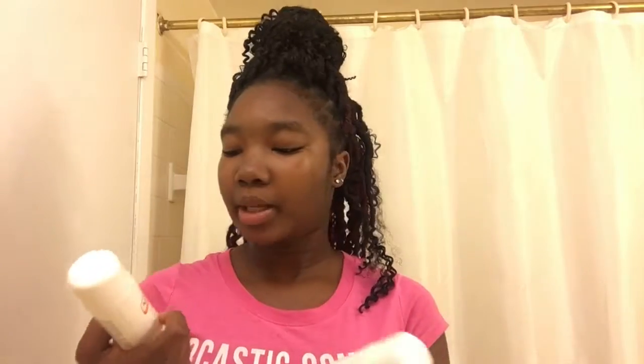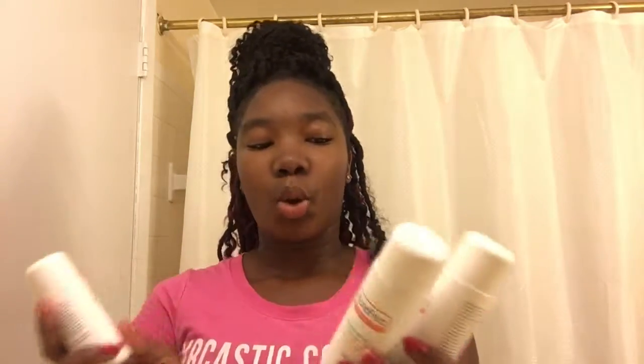Now I'm going in with my Acne Free system — this all came together and it tells you about steps one, two, and three. I'm going in with step one, the purifying cleanser. You just put about this much on your hands — not even that much. Your face should still be wet; my face is still damp, so then I just rub it into my skin.